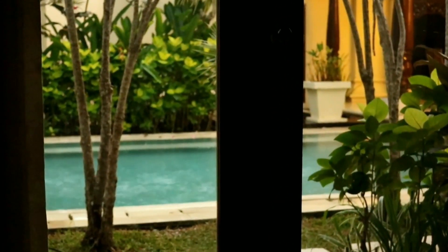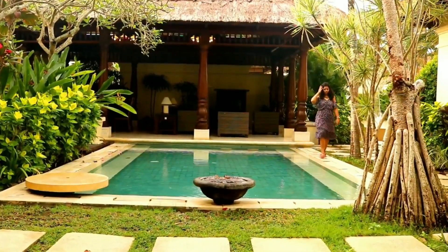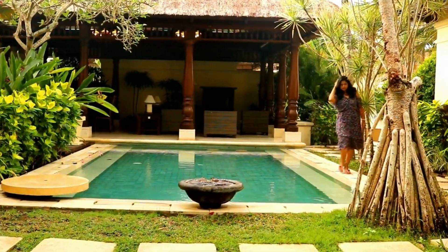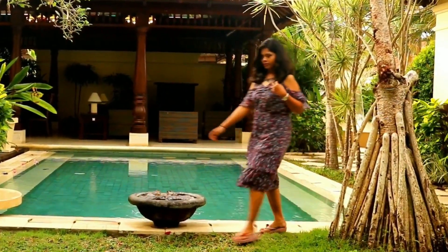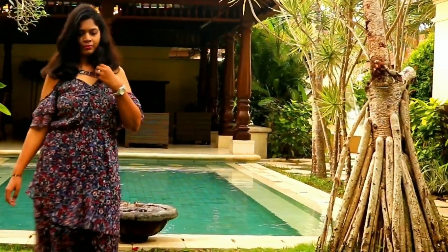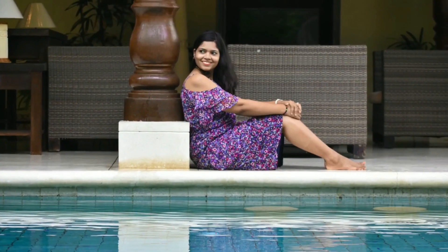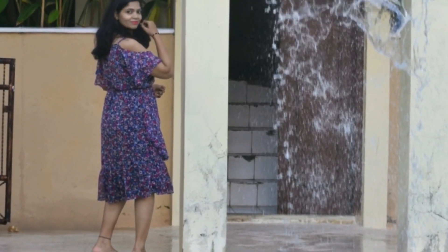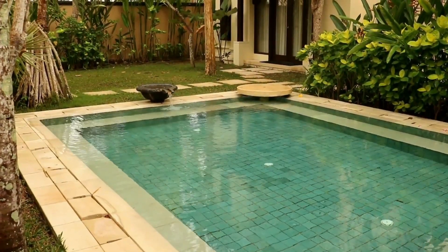Hi guys, welcome to Sheet Travels, and thank you so much for watching my first video. If you have not watched my first video, please go and watch it — I have added the link in the description box. It has rained since morning but now the weather looks good and I'm out for a photo shoot. That's how beautiful my stay in Bali is. This place is in Jimran, 10 kilometers away from Central Kota.